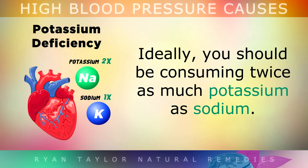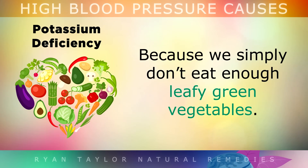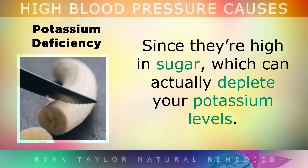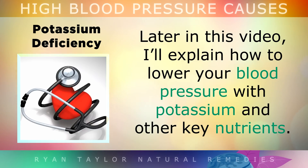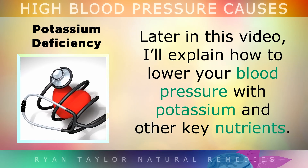Ideally, you should be consuming twice as much potassium as you are sodium, but sadly 98% of people don't get enough potassium nowadays, because we simply don't eat enough leafy green vegetables. And by the way, bananas aren't a very good source of potassium, as they contain a lot of sugar, which can actually deplete your potassium levels. Later in the video, I'll be talking about how to lower your blood pressure with potassium and some other important nutrients.